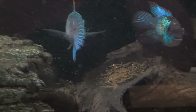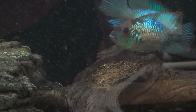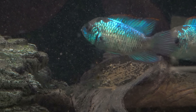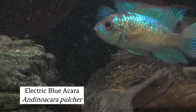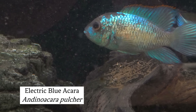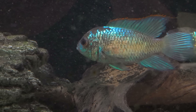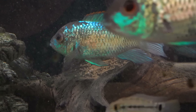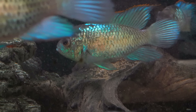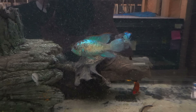Someone asked how the fish that used to be behind me in the live streams in the 125 are doing. They're in here, and this is how they're doing. These are electric blue acara and they're breeding for us — we've got hundreds and hundreds of babies from these guys. We sell these pretty fast, so sometimes we do have to buy from other suppliers, but often we're able to breed enough to supply ourselves, which is kind of cool.